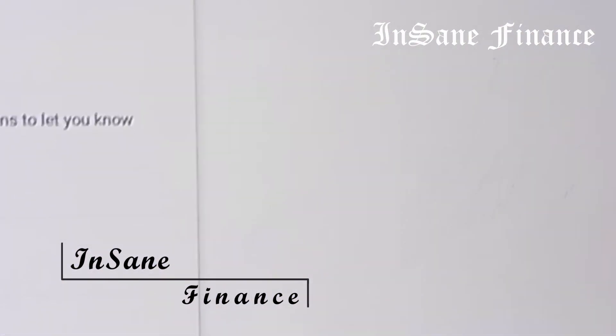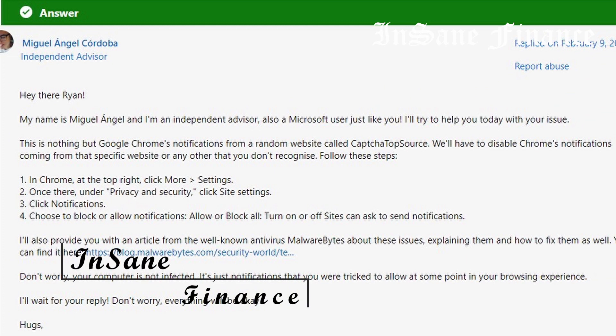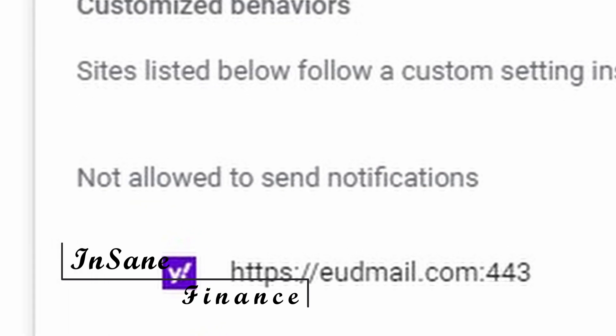What I'd done is I clicked on that, went to Settings, and followed those instructions from Miguel. Miguel also references that first article I was reading on Malwarebytes.com, but I really didn't have to do the Malwarebytes stuff — because his instructions about going to Chrome and turning off these settings for EUDmail.com fixed it. You saw it: all those notifications disappeared once I turned off notifications for that site. Problem solved. EUDmail.com 443 is now under the list of things not allowed to send notifications to me anymore.